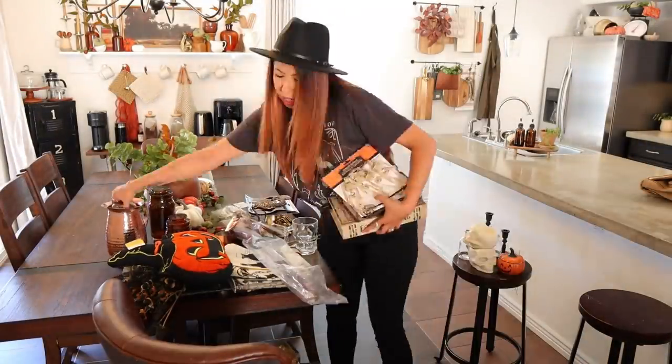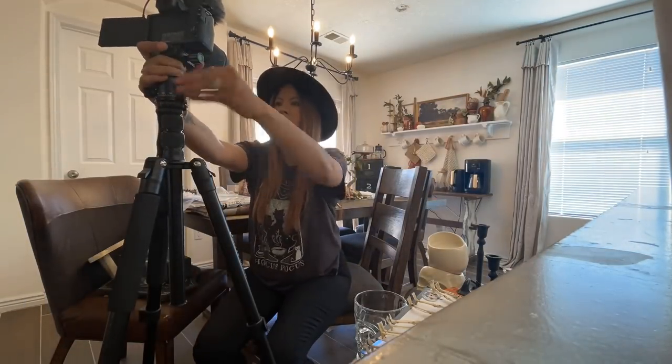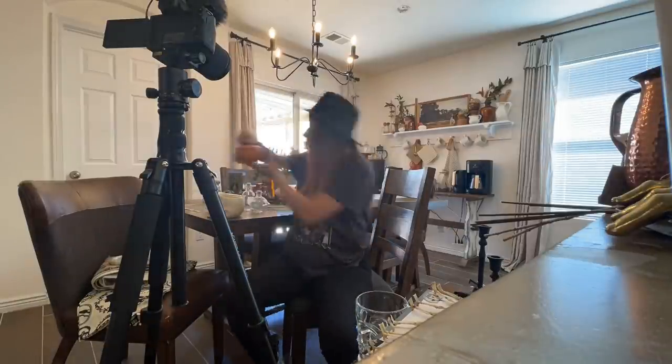On this specific day I had to get some filming done, so you are seeing some behind the scenes of what it looks like when I'm filming a decor haul. I got that done before we moved on to any cleaning or baking, but make sure to stay tuned till the end to get a glimpse of all of that.